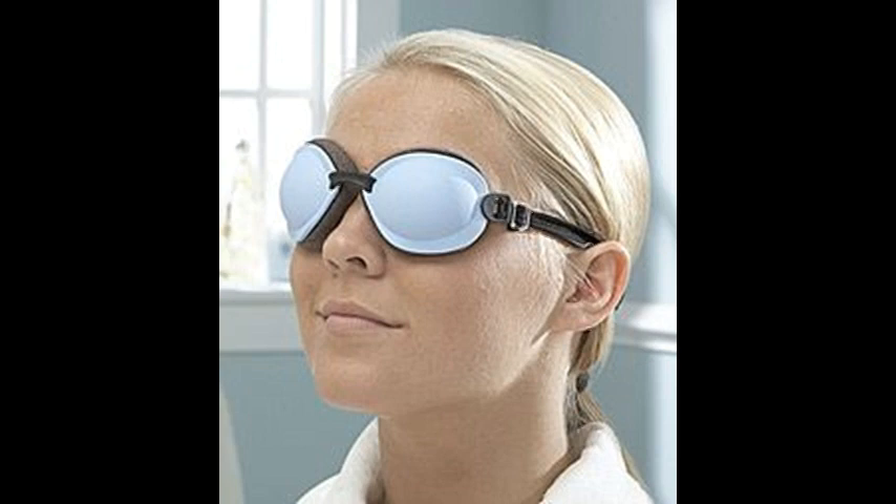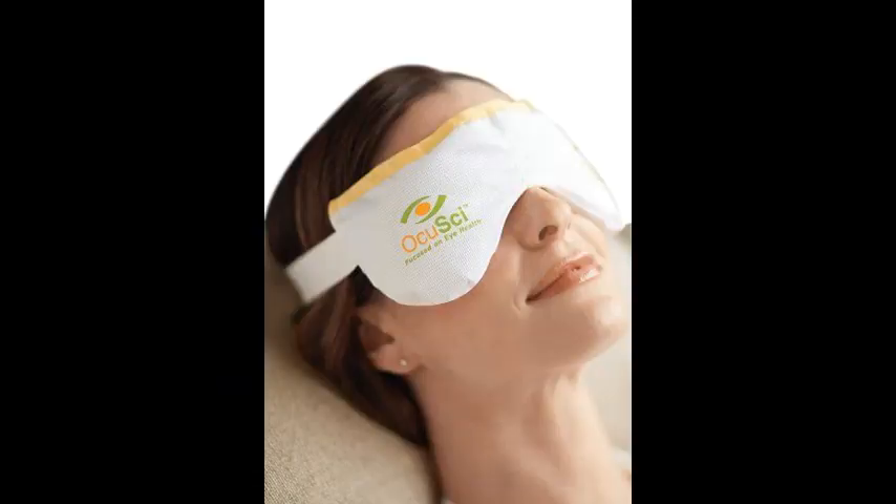A derivative of the amino acid L-cysteine, NAC has antioxidant properties and is widely used to reduce the viscosity of secretions in bronchopulmonary disorders. Ophthalmologists use it to treat corneal abrasions and ulcers, and dry eye.